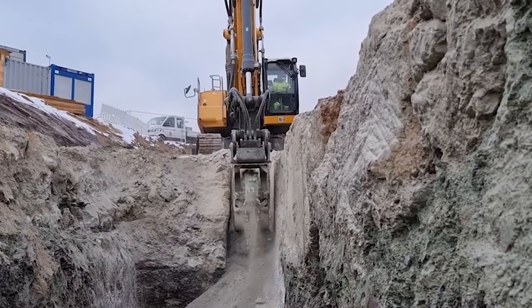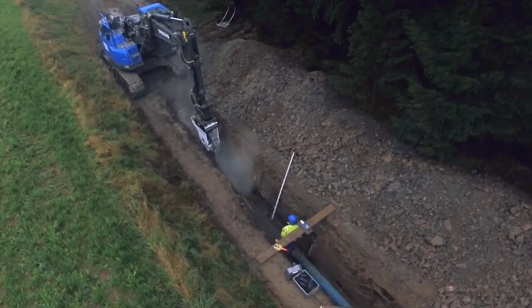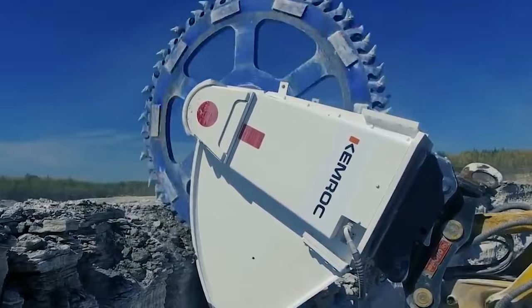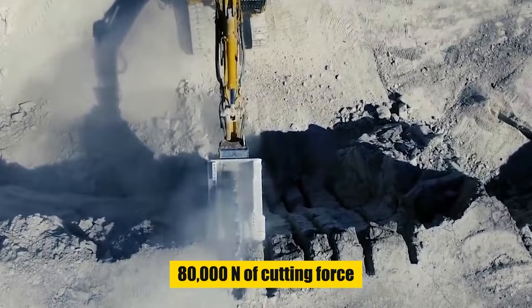Powered by a hydraulic motor, it operates at high speeds, delivering remarkable cutting force that makes light work of the toughest materials. Its narrow cutting width and adjustable depth settings enable precise trenching while minimizing material wastage and environmental impact. Designed to fit excavators ranging from 1.5 to 70 tons, the EK Chain Cutter offers up to 80,000 newtons of cutting force and features quick-change cutter drums for versatile material adaptability.